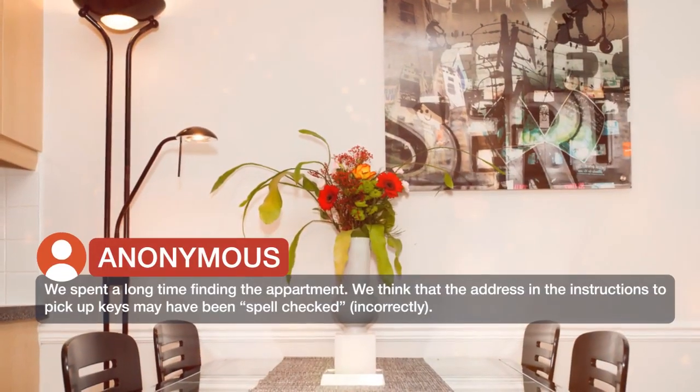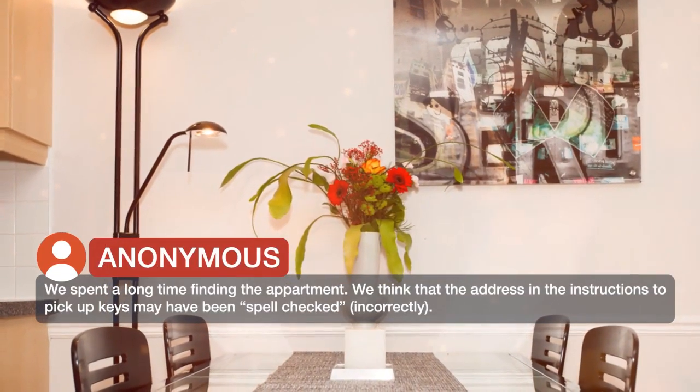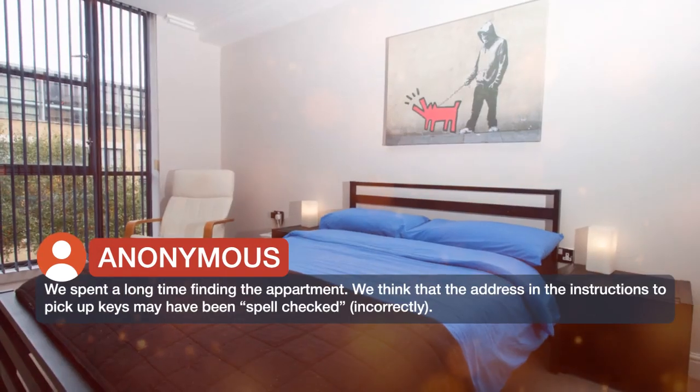We spent a long time finding the apartment. We think that the address in the instructions to pick up keys may have been spell-checked incorrectly.